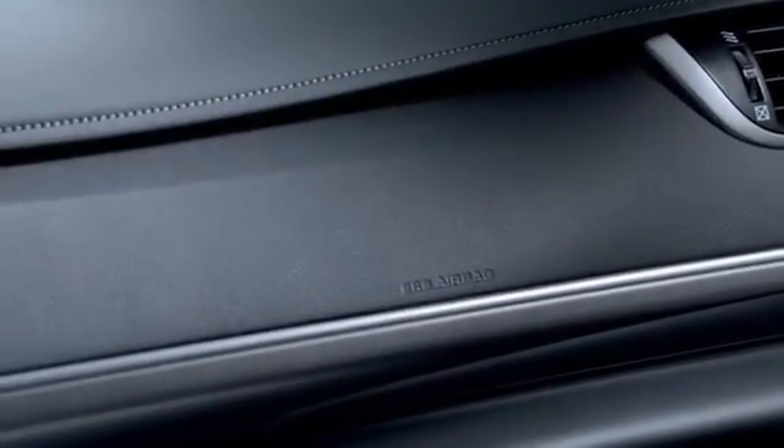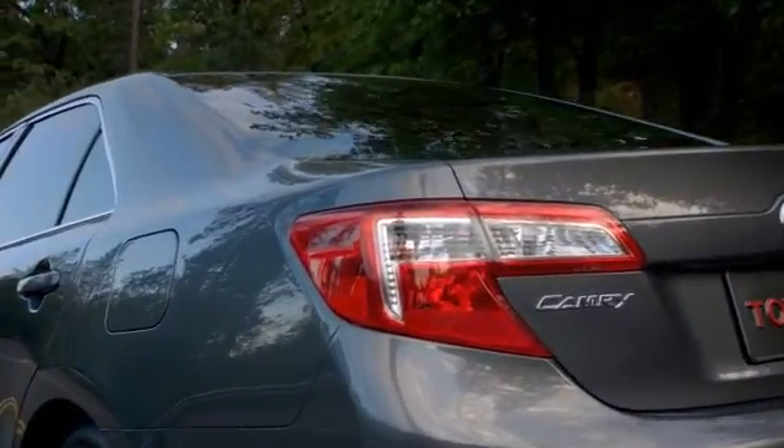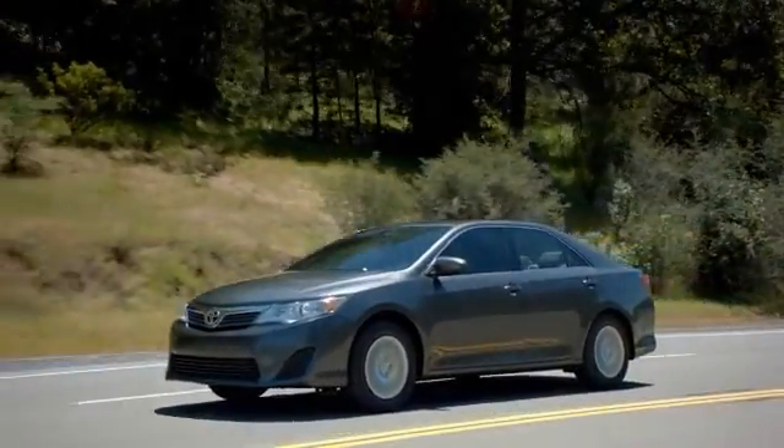For over the past 25 years, Camry has won the loyalty of millions with its unique blend of efficiency, features, value, and reliability. Now with the 2013 Camry Hybrid, the sky's the limit.